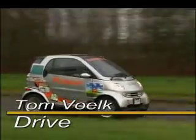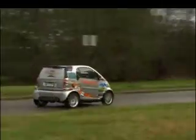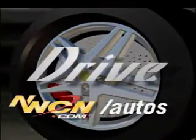One last thing — the name Smart actually means something. S is from Swatch, yes, the watch company, and M is from Mercedes. Tack those two letters onto ART and you get Smart.